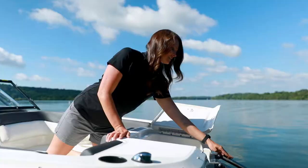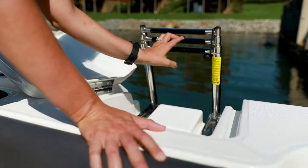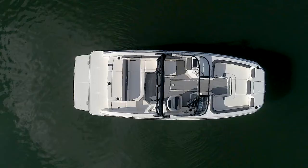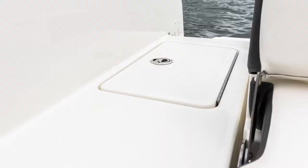Thoughtfully designed for gathering family and friends, the anchor locker features a telescoping swim ladder to give large groups easy access to the water from the bow. The bow also features LED split navigation lights and two stainless steel mooring cleats, with additional cleats located at midship and the transom.